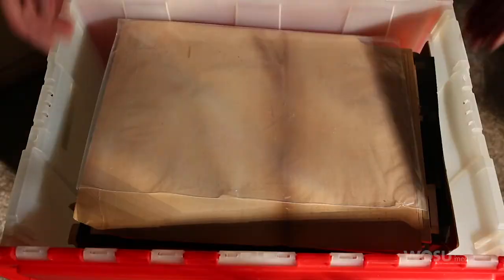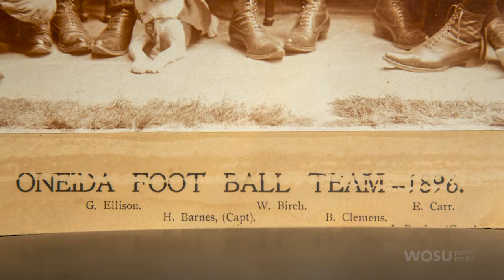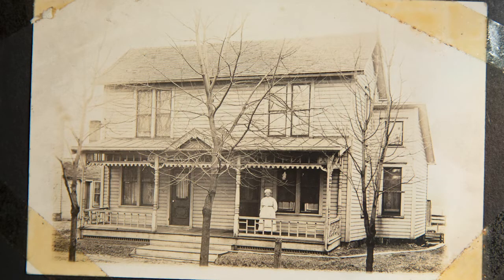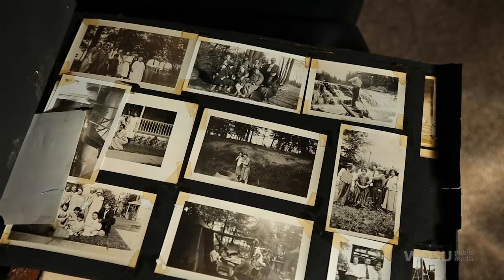What about collections that aren't local — that are maybe in a different part of the state, or in a different state? Our team of researchers knows the whole state. We know all the libraries around the country, and we're happy to connect you to the right place. At Columbus Metropolitan Library, our collecting scope covers Ohio for our history collection. So if you were from Cleveland, we still want to see your photos — I'm a Clevelander myself. Feel free to contact us and we'll make sure that we get you to the right place.